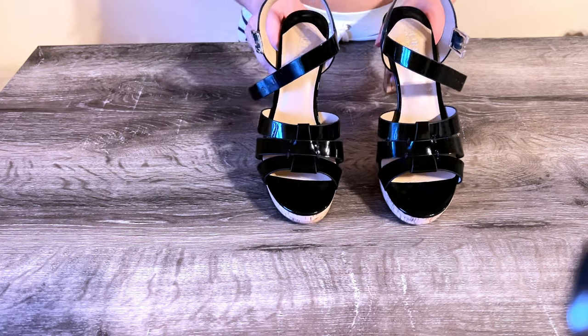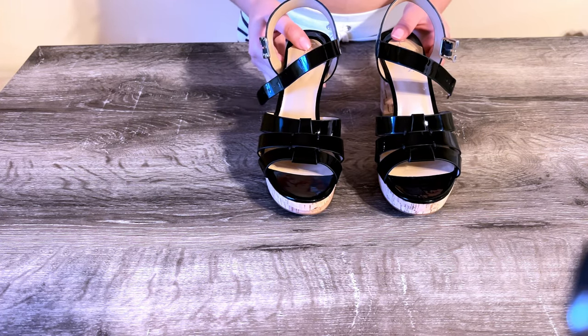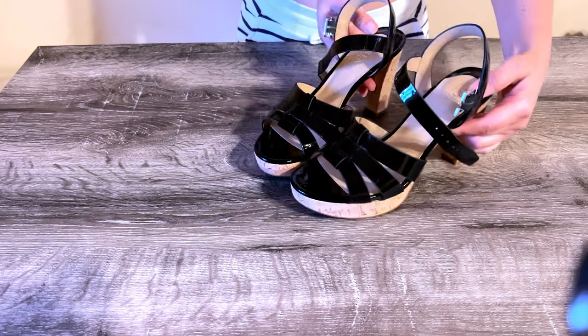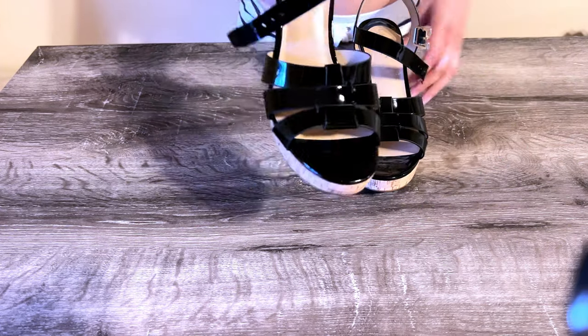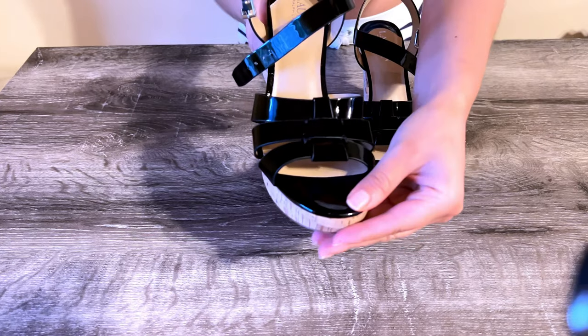The Ralph Lauren Sophia Patent Leather Sandal — these pumps are so comfortable and stylish. They are 100% leather and the heel height is 2.75 inches.